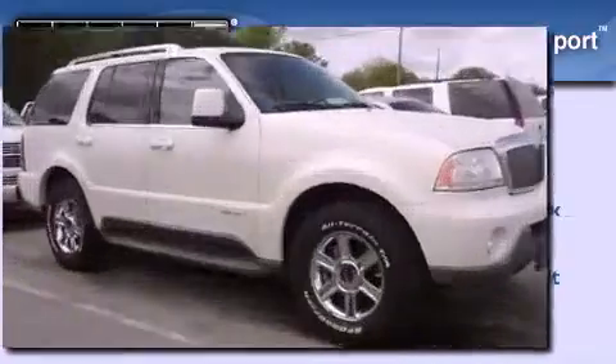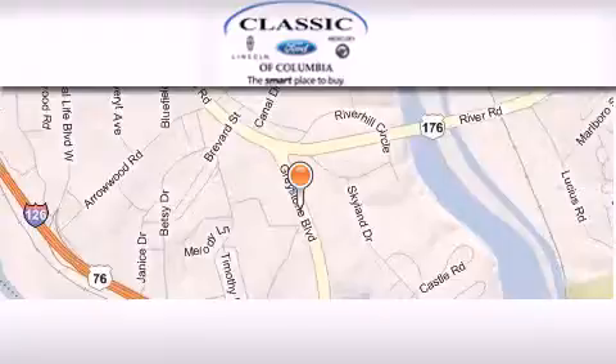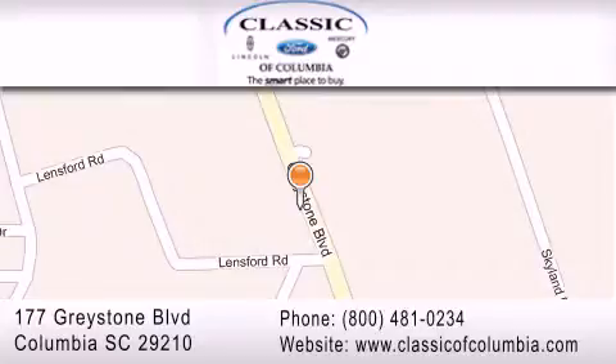This vehicle is sure to sell fast — call and arrange your test drive today. Classic Ford of Columbia is located at 177 Greystone Blvd in Columbia. Our goal is to exceed all of your expectations to ensure that you'll return for future visits.